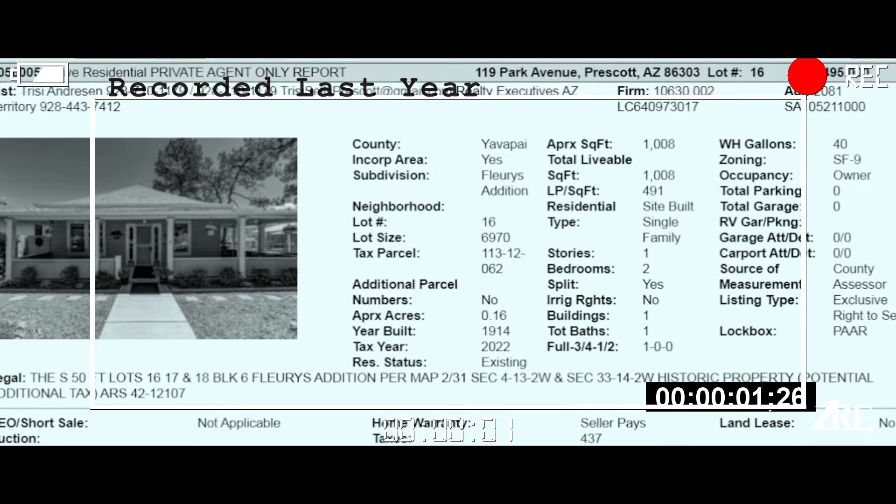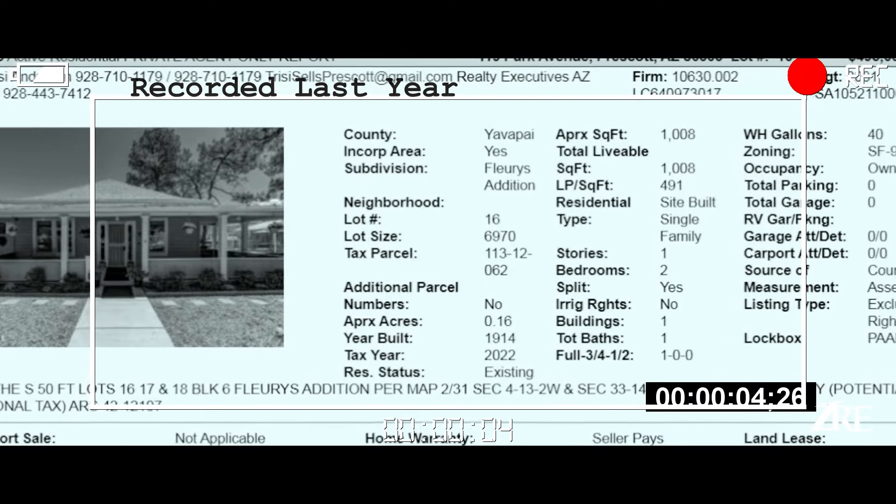The house is only 1,008 square feet. It was built in 1914 — two bedrooms, one bathroom.